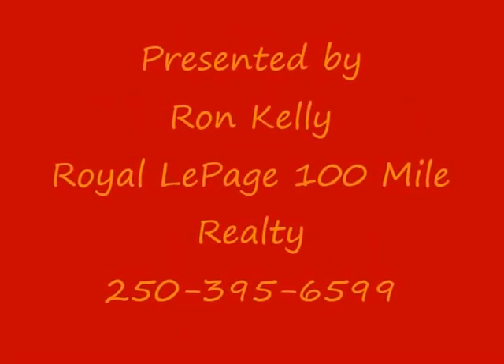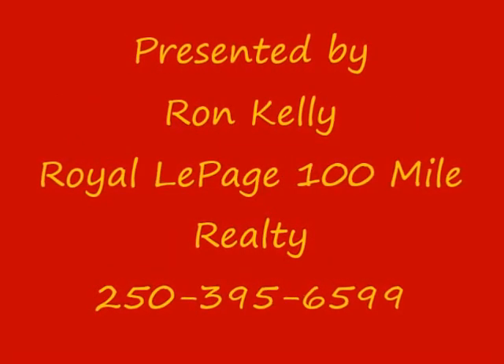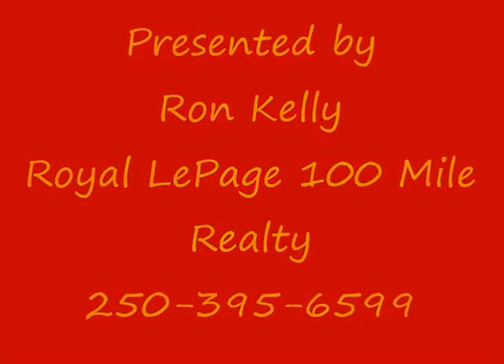Even though it's a '93, it's in excellent condition. Give me a call if you'd like more information — Ron Kelly, Royal LePage 100 Mile Realty. Thanks for watching.